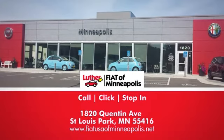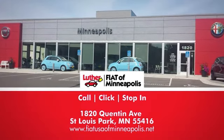We're conveniently located at 1820 Quentin Avenue in St. Louis Park, Minnesota.